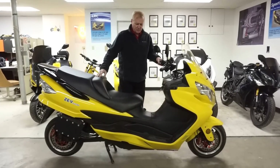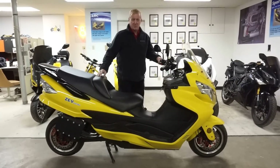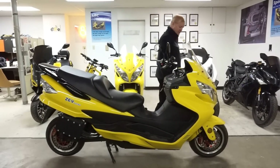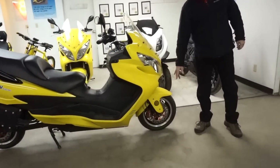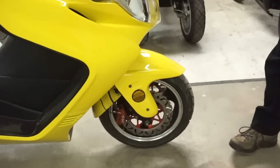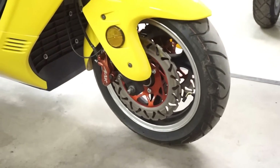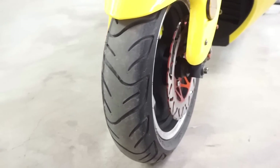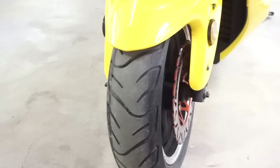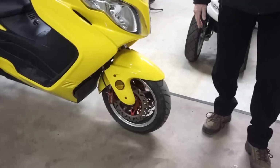Just because a bike is styled as a motor scooter doesn't mean it can't be a performance bike — it would behave like a hot rod. This bike has dual front discs, a very large size. What makes our bikes unusual compared to most motorcycles is it has a very wide front tire with a lot of tire on the road for good braking.